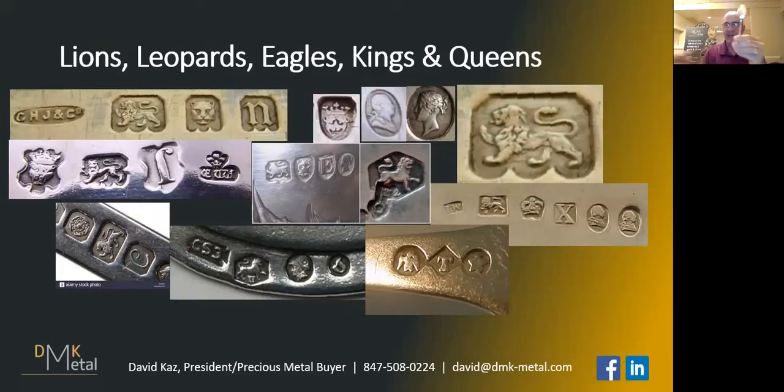We're talking about things like flatware, candelabras, little tea sets, big tea sets, things like that. This wording is what you're really looking for on those items.